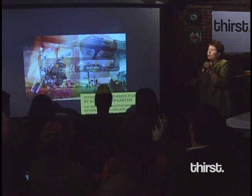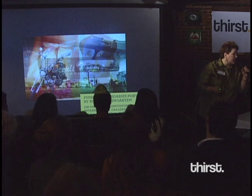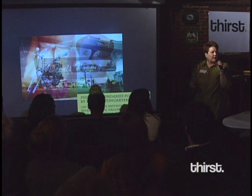We have an exhibition that I'm doing that's going to open in the summer. July 2nd is its official date, and it's called Pushing Boundaries: Portraits by Robert Weingarten. This particular photograph and this particular photographer prompt us to ask a lot of questions.